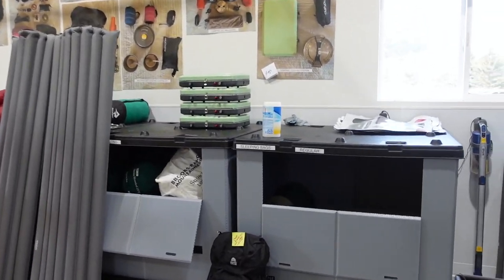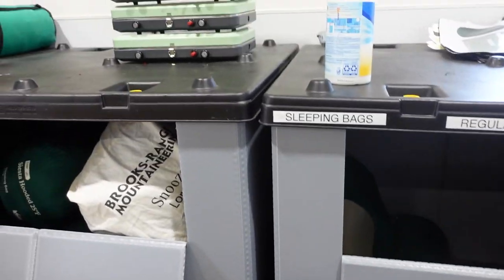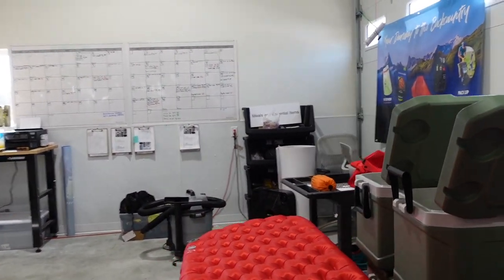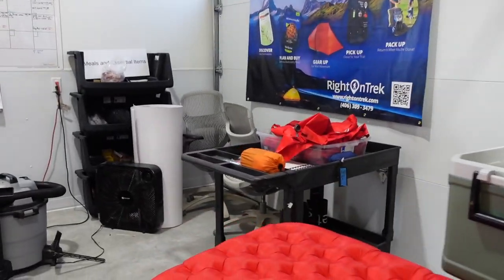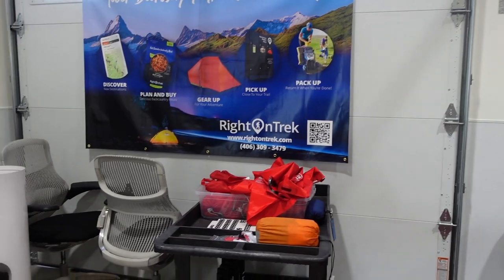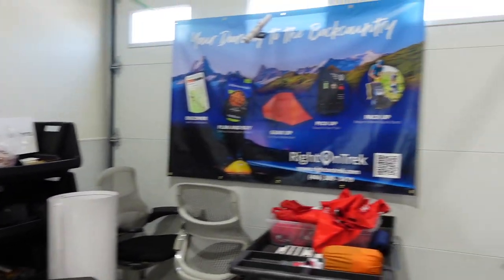Now we're here in the back end of the gear department with RideOnTrek. We rent premium ultralight backpacking gear, high quality camping gear, and day hiking gear — an entry level option for folks who aren't ready to sleep in the backcountry or the frontcountry just yet. You can go on a day hike, make our food, and check out somewhere like Avalanche Lake for a few hours.